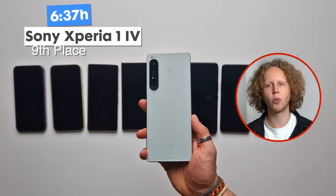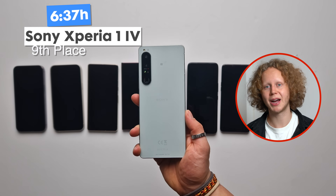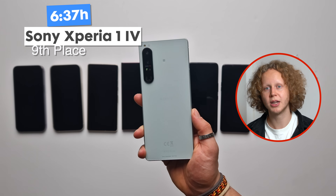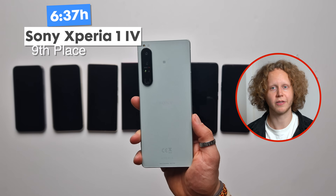In last place is the Sony Xperia 1 Mark IV at 6 hours and 37 minutes — not a good result. I wouldn't recommend this phone. The battery life is bad, it's really expensive, and charging speed wasn't particularly fast either. If you do get it, you'll have to disable the 4K mode and 120Hz to get decent battery life, which is pretty unfortunate.